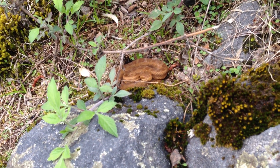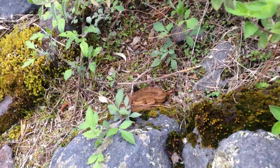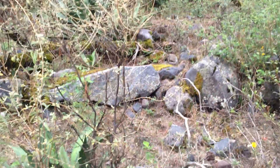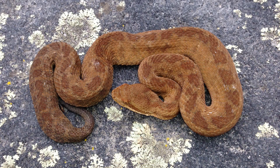Nice color. Curtless Bacillis on the Volcan de Fuego in Colima.